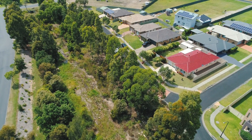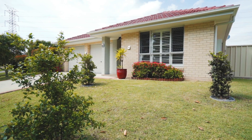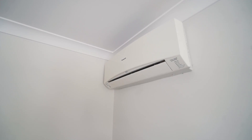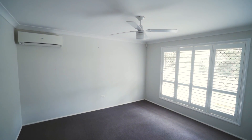This single level Beachwood built brick and terracotta tile home is immaculately presented inside and out, and features three good sized bedrooms, all with ceiling fans and two with built-in robes. The master bedroom also boasts its own reverse cycle air conditioner, plantation shutters, walk-in robe and a generous sized ensuite.